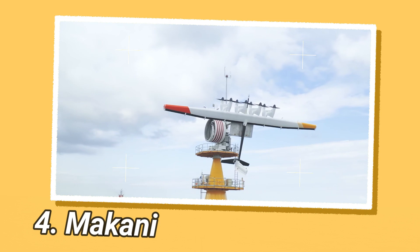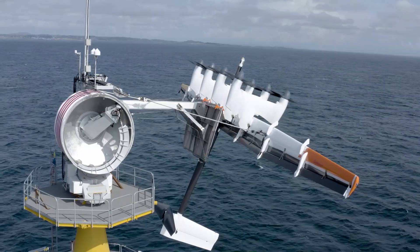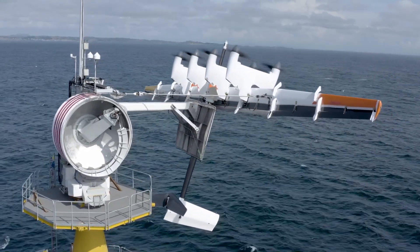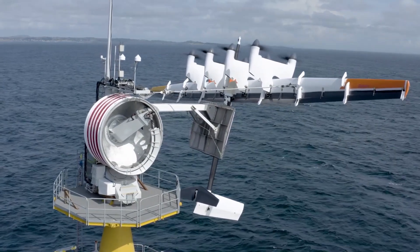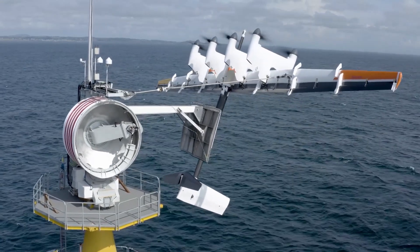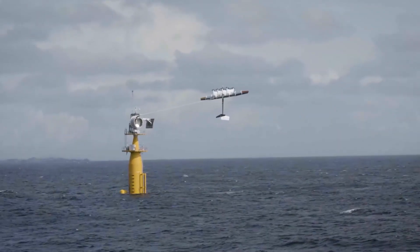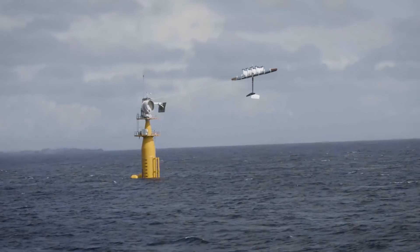Makani Power, a project by Google, introduced a groundbreaking design for wind turbines in the form of a kite with an attached wind generator. This innovative approach resulted in remarkable savings on materials — up to 90% — and a 50% increase in electricity generation compared to traditional ground-based installations. The key advantage lies in the kite's ability to ascend to 350 m, where air flows are twice as powerful as at the maximum height of 100 m for conventional wind turbines.